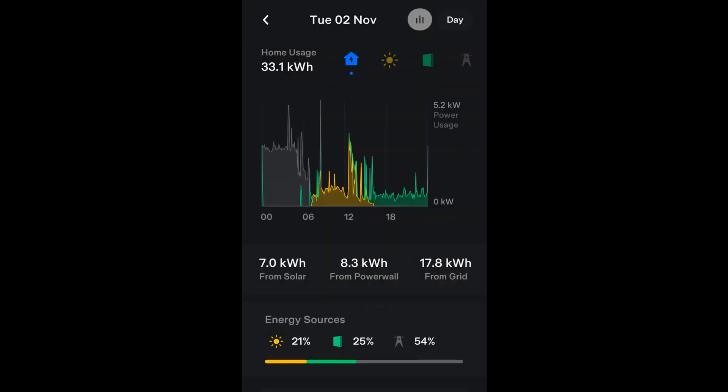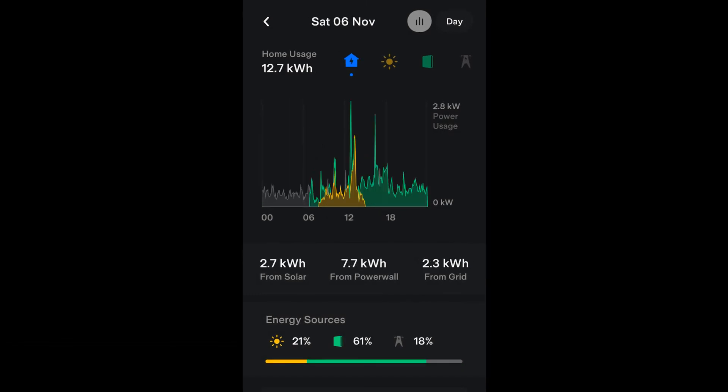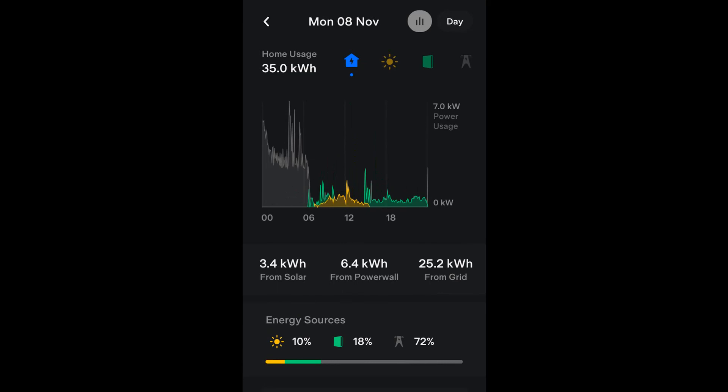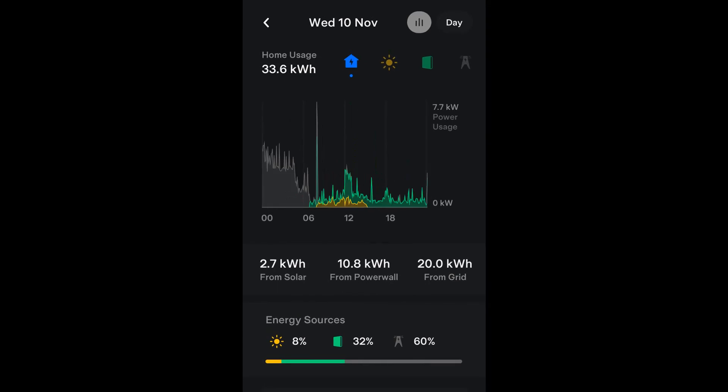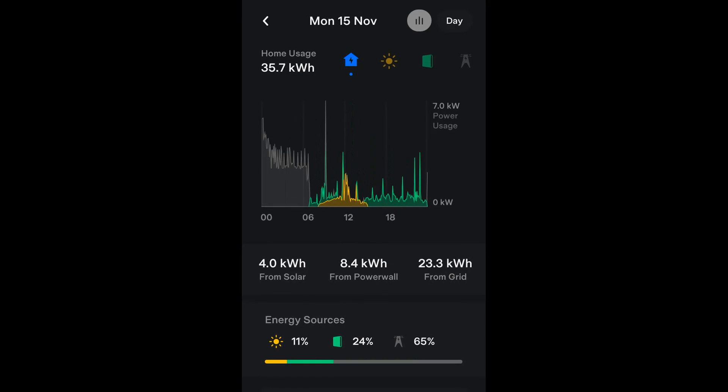That's it for now. I'll leave you the home energy usage graphs from the Tesla app for each day of November. Merry Christmas and Happy New Year, as it will be 2022 when my next monthly report is published. Bye for now.